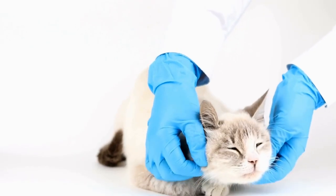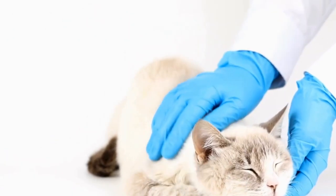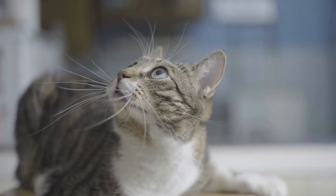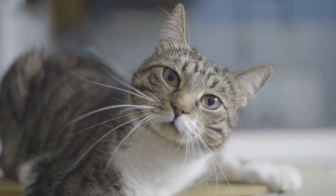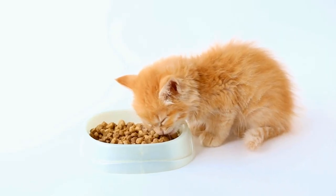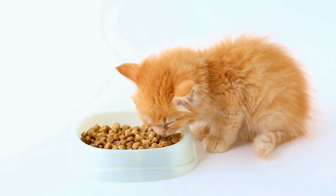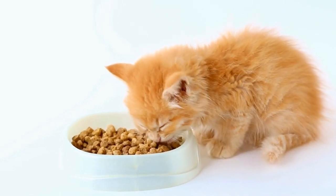Remember, dental care treats or toys should never replace the importance of regular brushing and professional dental cleanings for your cat. They should be viewed as a supplementary measure to promote good oral health. By considering the factors mentioned above, you can choose the right cat dental care treats or toys for tartar control and contribute to your cat's overall well-being.